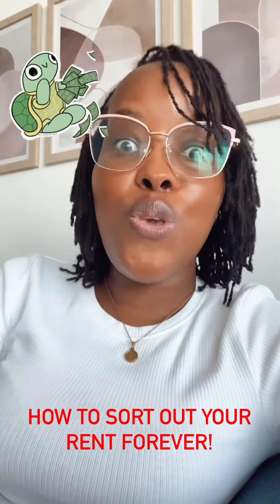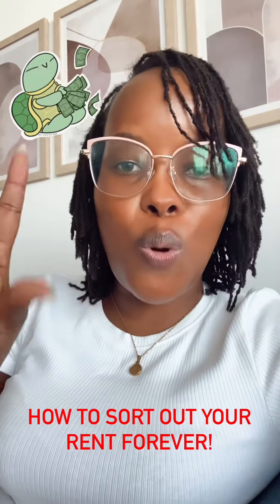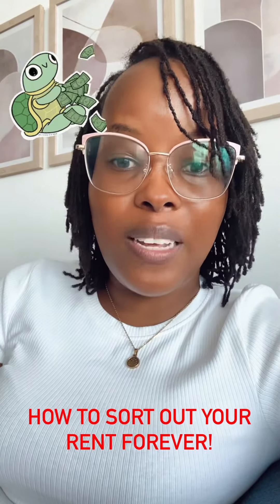And better still, if when you get paid your coupon payments you take those coupon payments and reinvest that amount of money in money market funds, you can literally immunize your rental obligations forever.